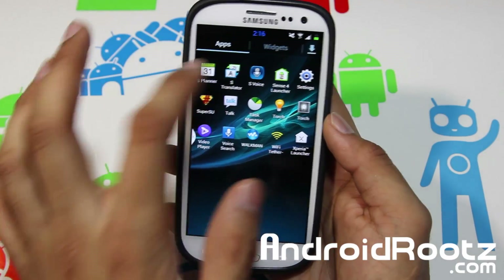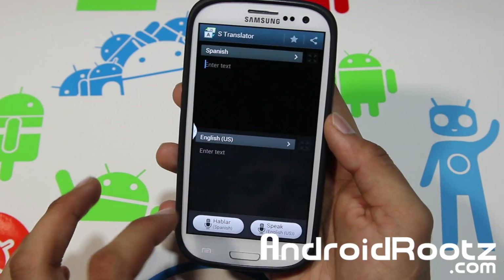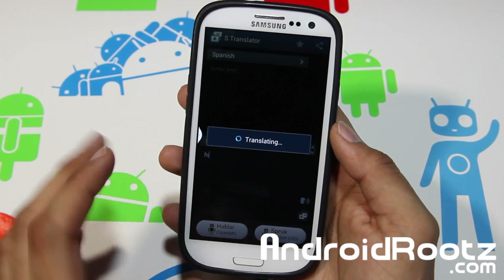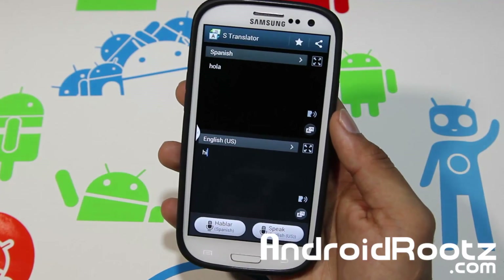For S-Translator from the Galaxy S4, it does work, but the microphone doesn't work. So if you try the microphone, it's not going to work. But if you type something like "hi" and translate it, it's going to say "hola" — it works fine. You just have to type it out if you want to use it. The microphone is the only problem.